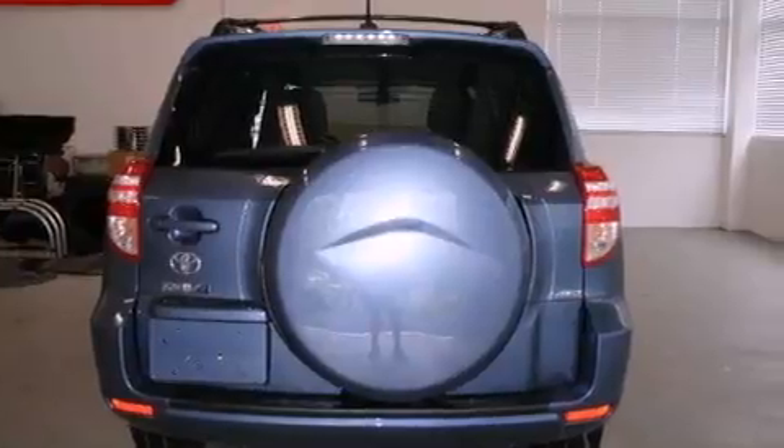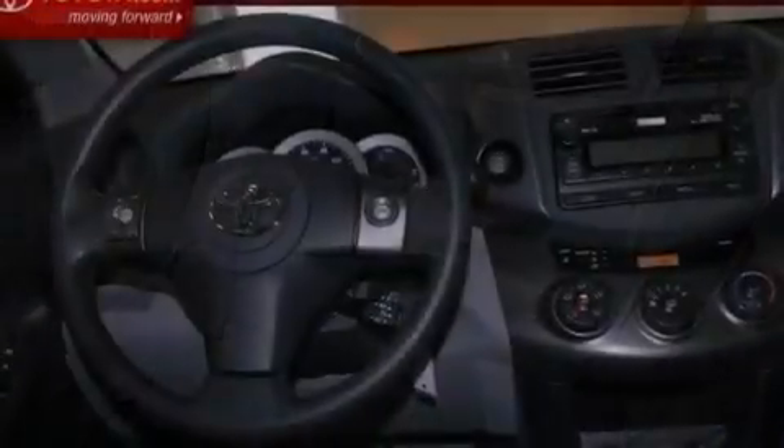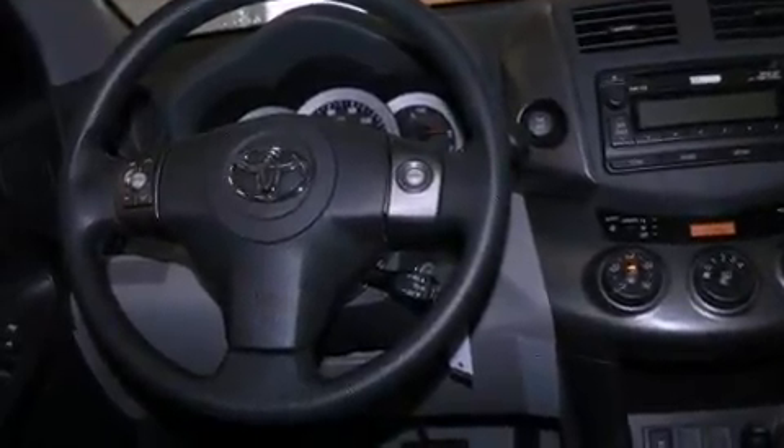Features include an iPod-ready stereo system, so you can take your music with you, a low tire pressure indicator, traction control and stability control systems, a CD player, an engine immobilizer theft deterrent system, an illuminated driver's side vanity mirror, an anti-lock braking system, side impact airbags, dual power seats, and a rear spoiler.